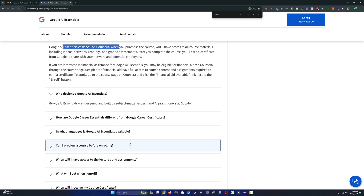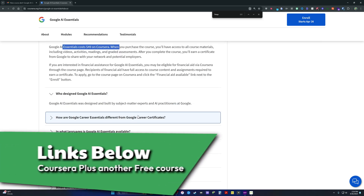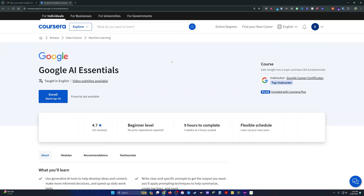There are other places where you can get solid AI essentials training, including Google's own Cloud Essentials walkthrough — I'll leave a link to that in the description. However, if you enjoy structured course-level content and a certificate matters to you, this might be worth the $50. I'll leave a link to the Coursera course in the description. I am a Coursera partner, so if you buy it, you'll support the channel at no extra cost to you.